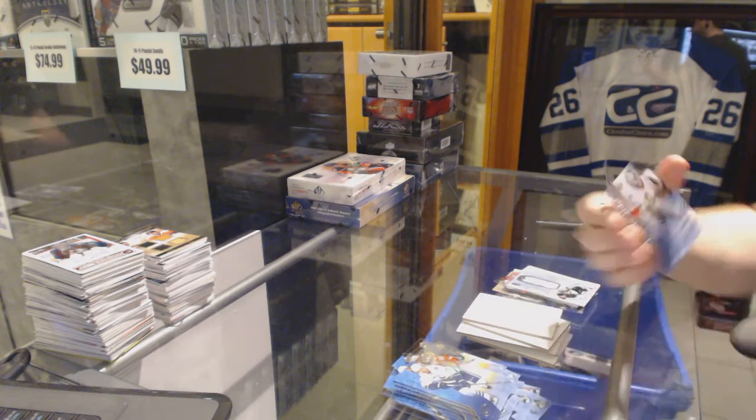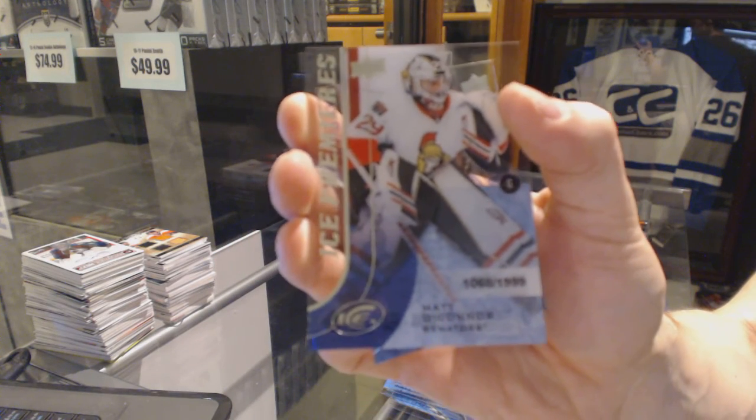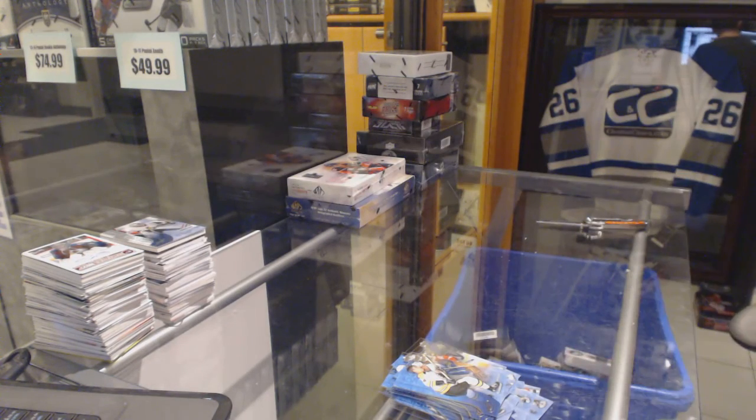Ice Premier's rookie number 1.99 for the Ottawa Senators, Matt O'Connor. Coming up next, the 09-10 and 15-16 SP Authentics.